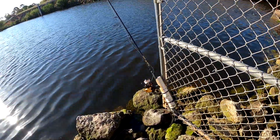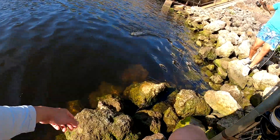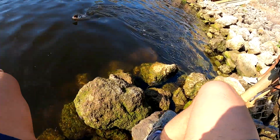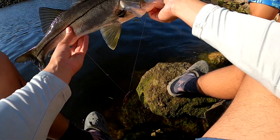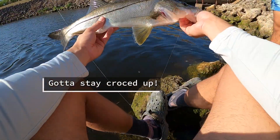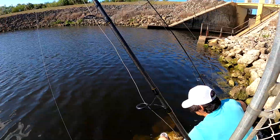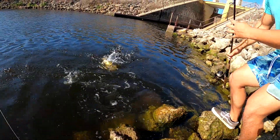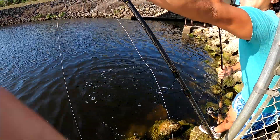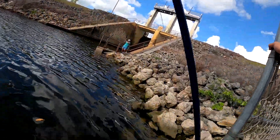Donnie just hooked up while I was rigging up. Bring him down here, I'll grab him for you. Donnie just caught a snook while I was rigging — should have had the Crocs on. Donnie's hooked up to a pretty nice fish right now, looks like it's going to tail walk.